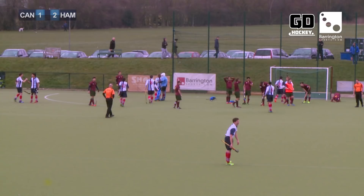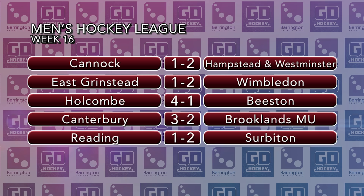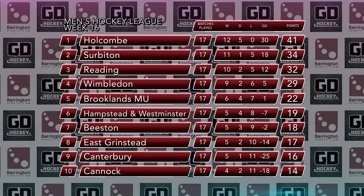East Grinstead lost their second match of the weekend as goals from Brogdon and Kinder gave Wimbledon victory. Four second-half goals saw Holcombe beat Beeston after Martin had given the visitors the lead. Canterbury produced another great result, beating Brooklands Manchester University by three goals to two, and a Shipley double gave Surbiton victory over Reading. Holcombe have now secured top spot in the league and therefore a spot in next year's EHL, and Wimbledon's two wins over the weekend means the top four is confirmed for the playoffs. At the bottom, four teams are still in realistic threat of relegation, although Canterbury have pulled themselves off the bottom of the table for the first time since the 3rd of November.